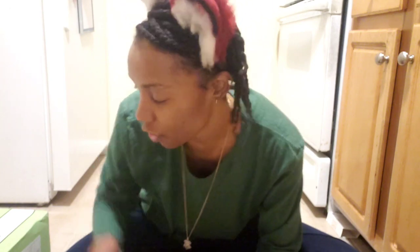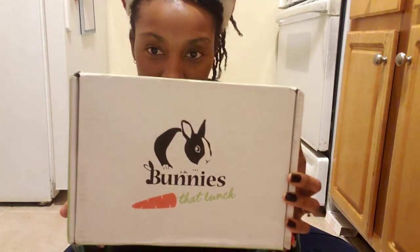I usually do a monthly subscription because bunnies chew everything and you have to continuously buy different toys and treats to keep them occupied. The reason they constantly chew is because their teeth are like nails — they are always growing and they have to file them down by chewing on things. The monthly subscription I get is Bunnies at Lunch, and I've been getting it ever since I got Castiel, which is over a year ago.